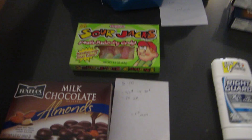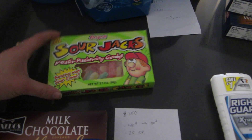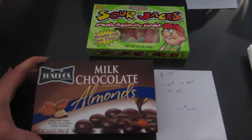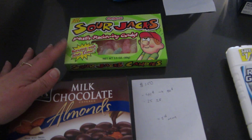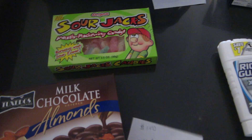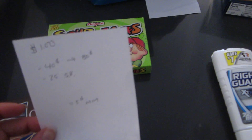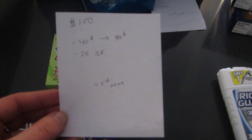So the first of the two deals was on the candy. These are two separate deals. The Sour Jacks is one and then the Tuxedo Almonds is a different one. There are $0.25 ShopRite coupons for each one that you can load to your card. And there are $0.40 off of one manufacturer coupons from the March 23rd insert. So the $0.40 do double, so it takes off $0.80 for each one.